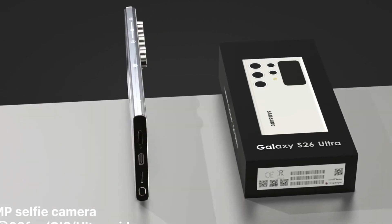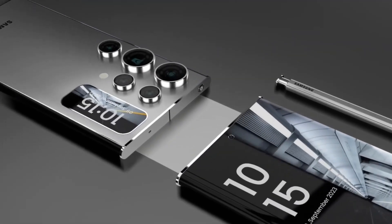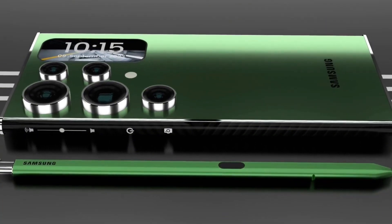The S26 Ultra is expected to feature a stunning 6.9-inch Dynamic AMOLED 2X display with a 144Hz refresh rate and QHD+ resolution, delivering crisp visuals and ultra-smooth scrolling.